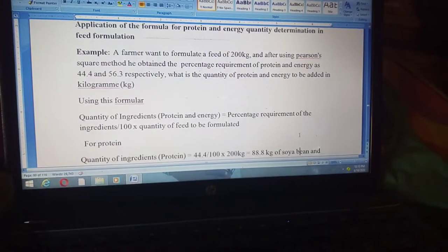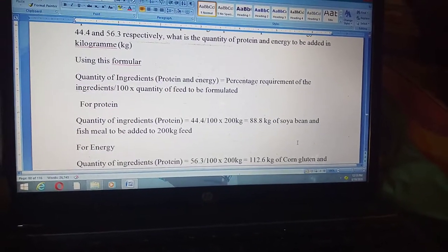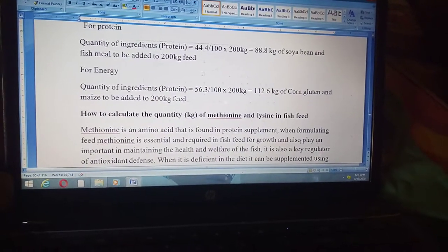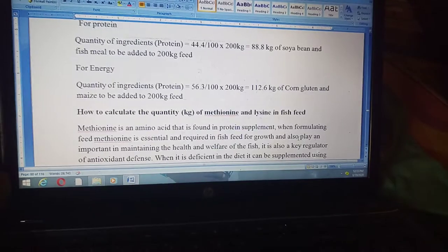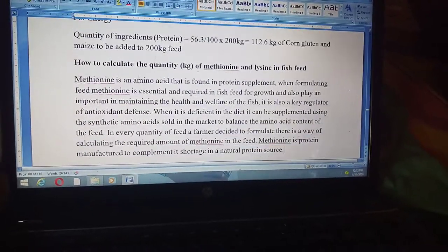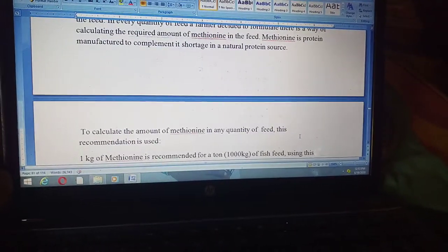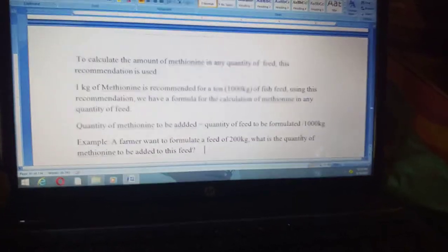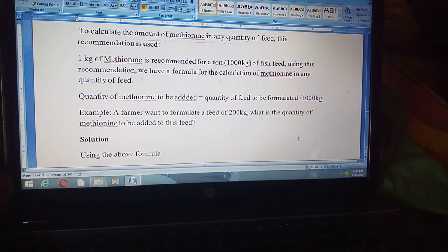This is the application of the formula. We use various examples to calculate the quantity of each ingredient. When you want to add a methionine or lysine supplement to your fish feed, we also have a formula to calculate the quantity of methionine or lysine needed in the feed formulation.